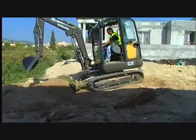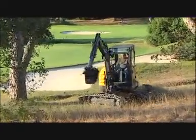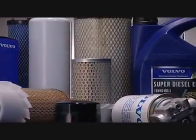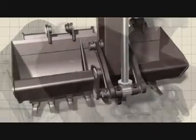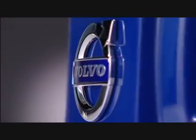Precise. Powerful. Profitable. Protective. The new generation Volvo EC27C excavator is purpose designed to meet the needs of the most demanding operators. Backed by excellent after-sales support from service to parts, the new EC27C is built to last. Volvo — we make it our business to keep your business profitable.